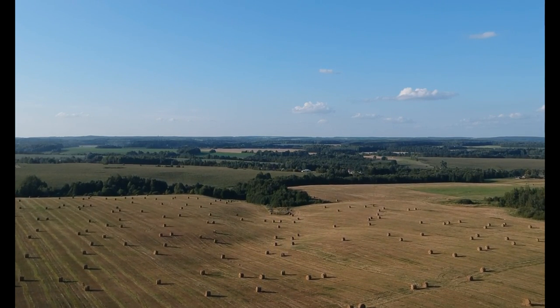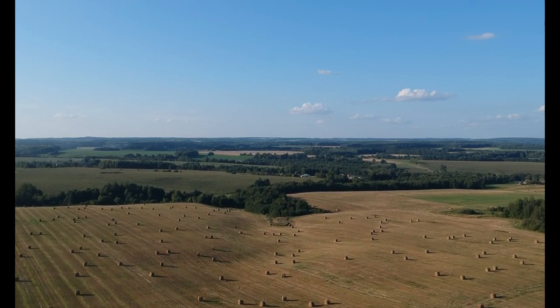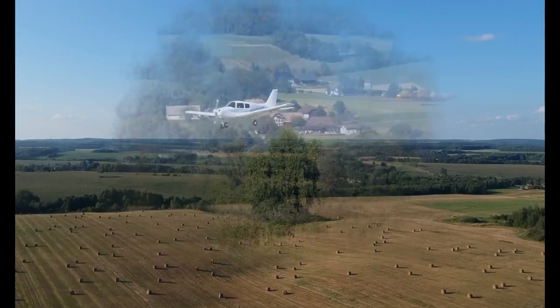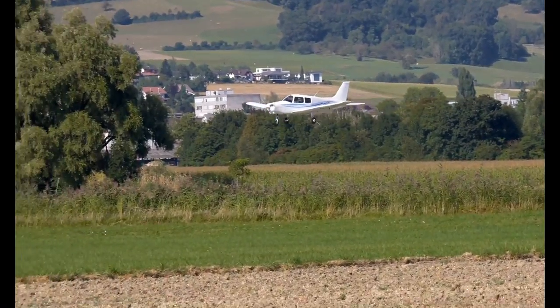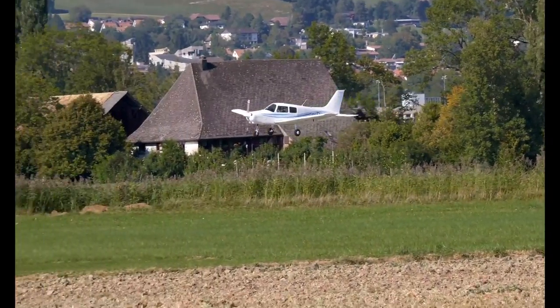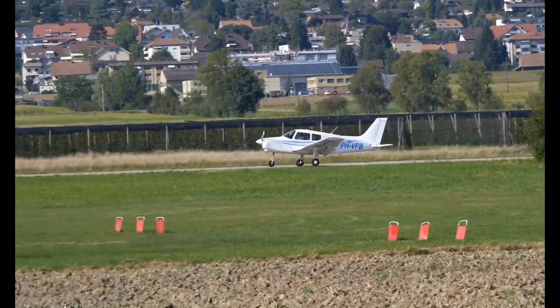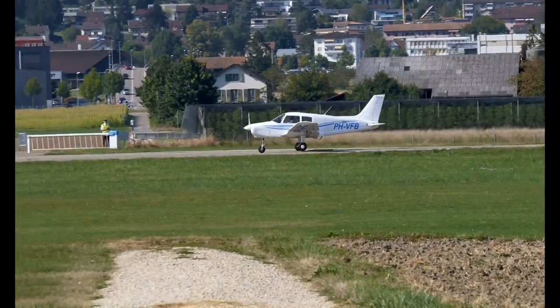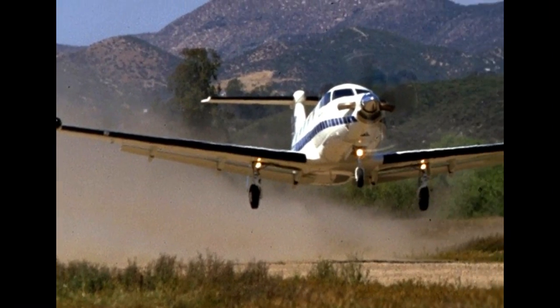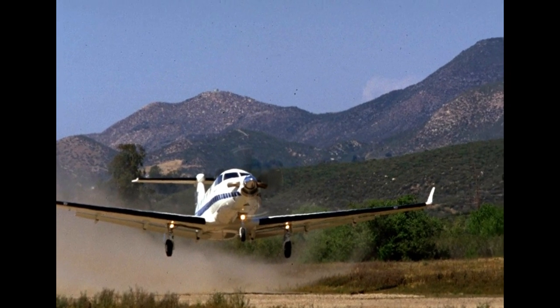The PC-12 can land in fields, farms, deserts, or any kind of gravel areas, and does not need a proper airport to take off and land. This is especially important when people use the PC-12 to reach disaster areas where there are no functioning airports. They could fly in using the cargo configuration, land at a non-paved runway, and simply unload humanitarian or rescue cargo quickly. It's what makes the PC-12 such a versatile aircraft.